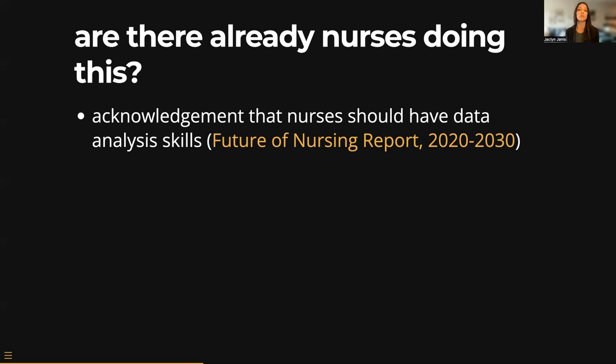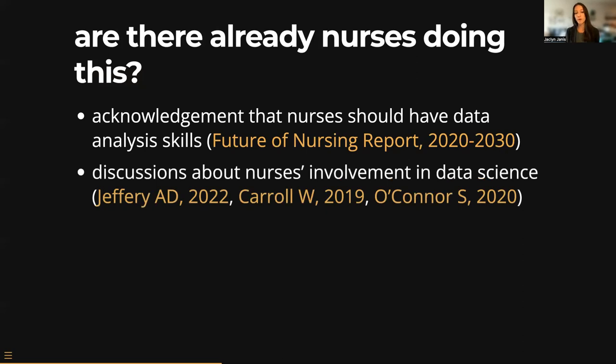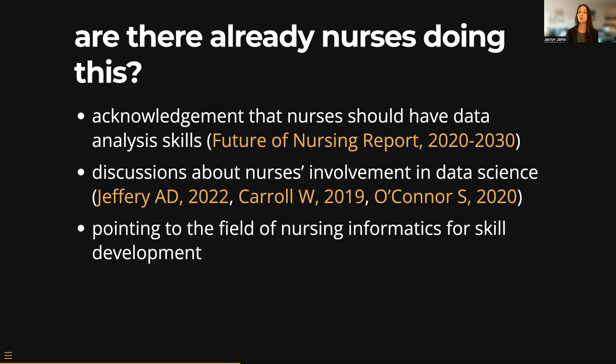I also found beginning discussions about nurses' involvement in data science, specifically stressing potential roles with big data and AI. I think nurses may have integral roles with data science going forward, but there's a lot more opportunity for nurses right in front of our faces with small data before we get into predictive analytics. I also found a lot of pointing nurses to nursing informatics to pursue data skill sets — I think that's helpful and that discipline will be a tremendous help. But my take is that nurses shouldn't necessarily have to get another degree and pursue an alternate career in order to make good use of data today.